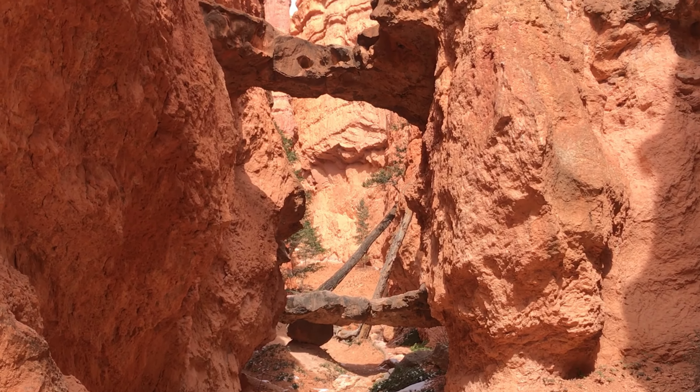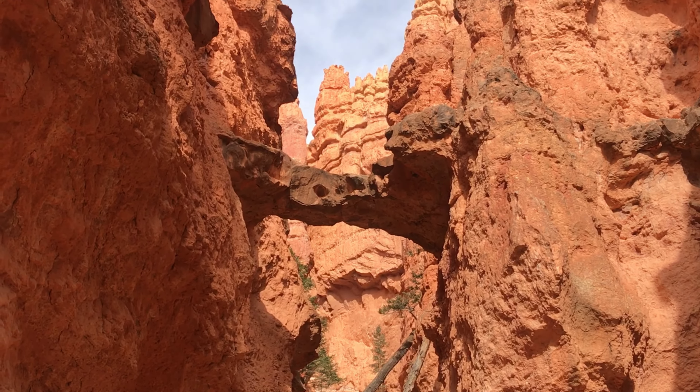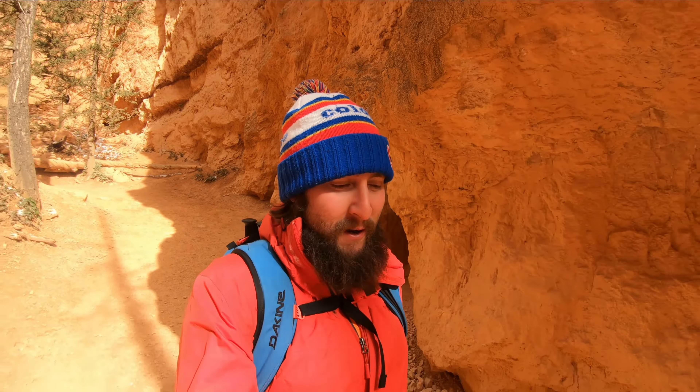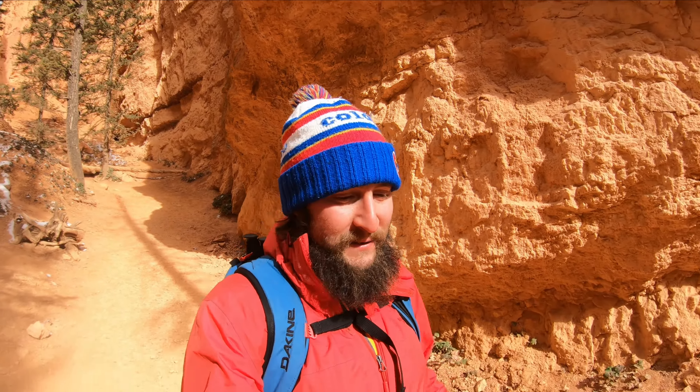This is the trail I'm on right now — Two Bridges. You can see why; really cool. Again, I've come to a Utah National Park with pretty much no plan. If you've seen my Canyonlands video, you know how that worked out — I got to see a lot and ended up hiking like six more miles than I thought. So today will probably be exactly the same way.